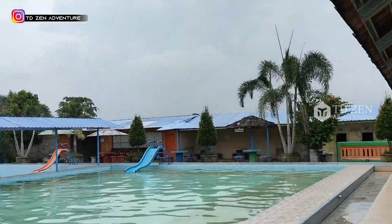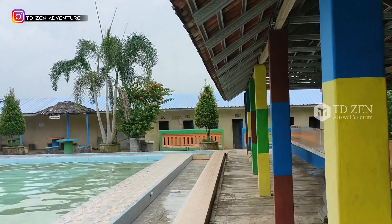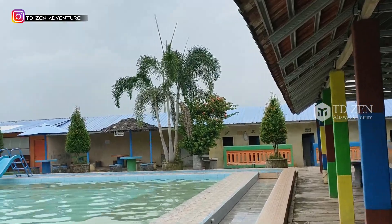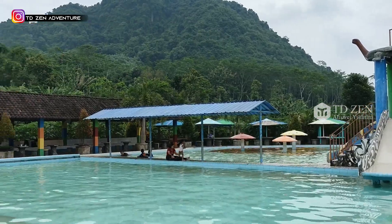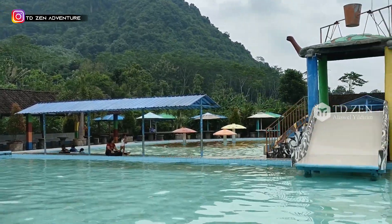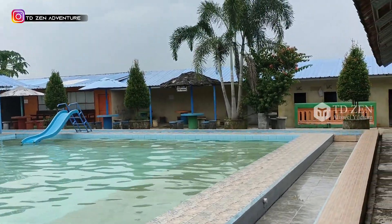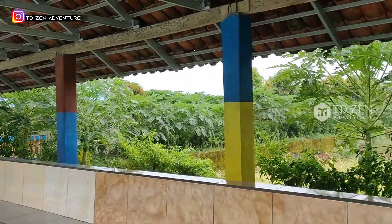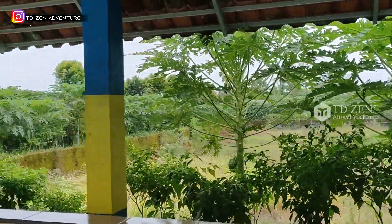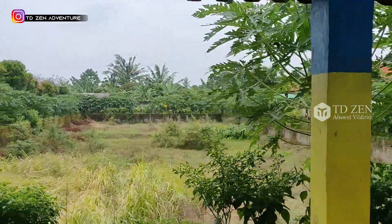Di sana ada WC dan ruang bilas yang standar, ada ember di sana. Sayangnya di sini belum ada menara pengawas. Biasanya ada menara pengawas dari petugas untuk mengawasi para perenang, terutama anak kecil. Di belakang ini sepertinya akan dijadikan kolam juga, nanti ditumbuhi pepaya. Banyak pepaya di sini.